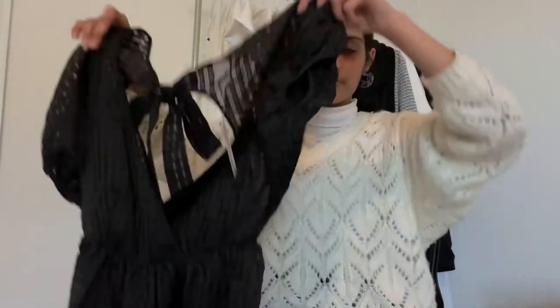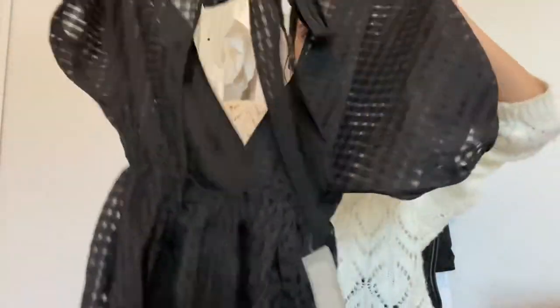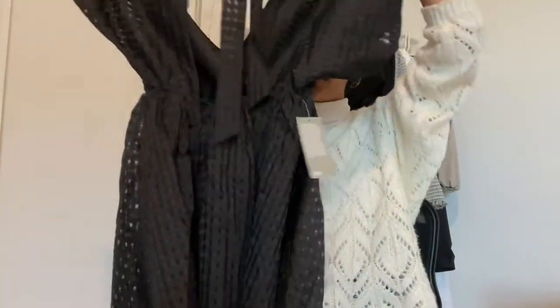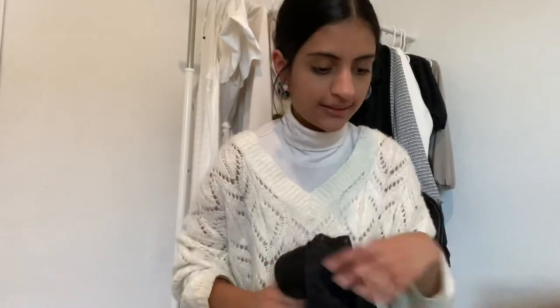Up next is a dress from H&M. It's really flattering — it's a midi dress and it has the nicest little kingdom print on it. The back is really nice too; it's open and has a quick bow tie. I don't really have anywhere to wear this dress but it was one of those things I just kind of had to buy. That is everything from H&M.